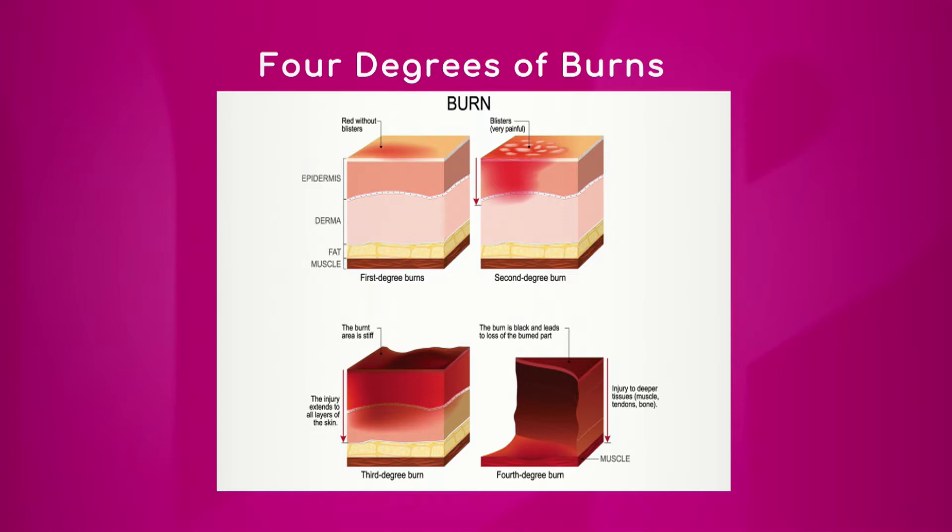A third-degree burn refers to when all of your layers of skin are burned — it involves the epidermis, the dermis, and now you're burning the fat, so your entire skin is essentially gone. Then there's a fourth-degree burn, which refers to burns going all the way down to muscle.